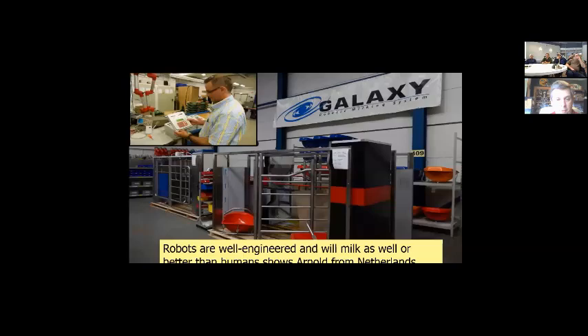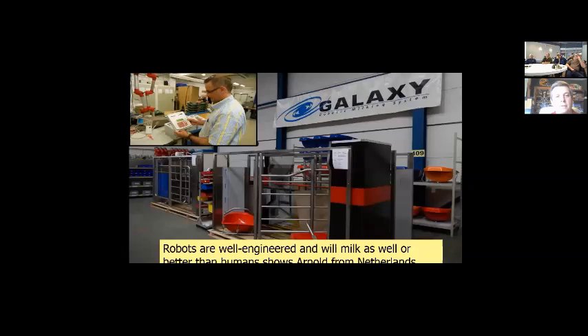These robots are very well-engineered. They tend to milk better than humans and are very consistent. About three or four years ago I spent about three weeks in Europe visiting robotic companies, seeing the engineering and how they're built. One factory built about four different types of robots in different colors and just gave them different names. In Sweden, on a research farm, they were measuring ketones in the cows — letting farmers know if a cow needs ketosis treatment — just amazing information coming out of these robots.